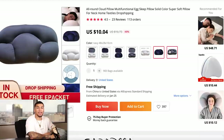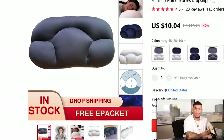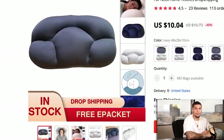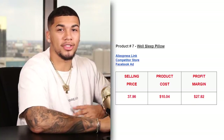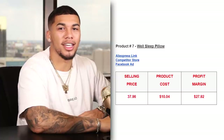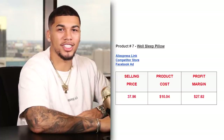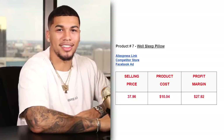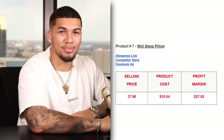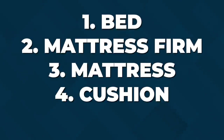On AliExpress, we're getting this item for $10.04 with free shipping — they actually have better images and GIFs on the AliExpress link compared to what was on that last website. The competitor was charging shipping so this item came out to $37.96, and the product cost was $10.04 with free shipping, giving us a profit margin of $27.92. The five interests I would test with this product are bed, mattress firm, mattress, cushion, and furniture.